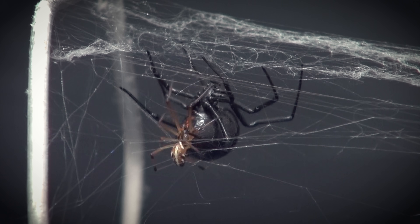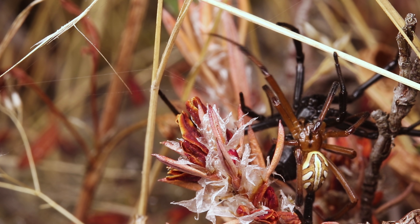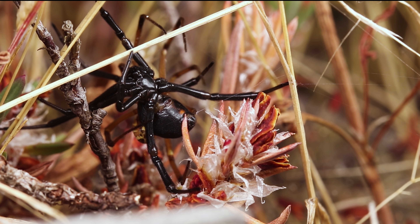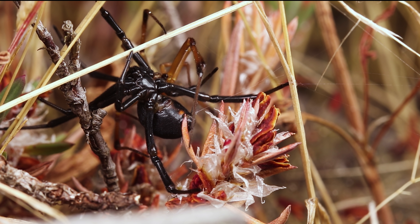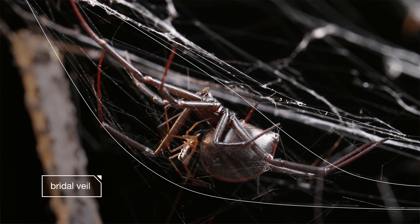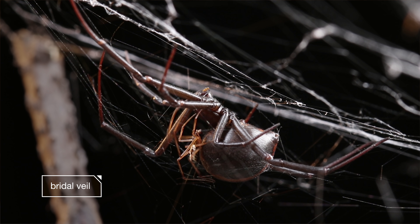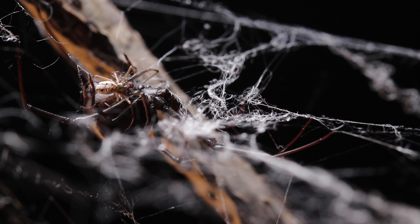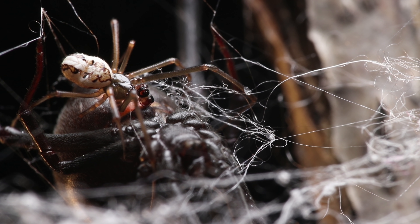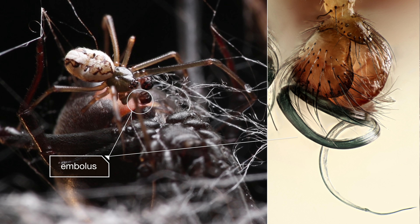When he finally tries to mate with her — see that vibrating? That's him signaling his interest. He wraps her limbs in his own delicate silk, which probably serves to surround her in his pheromones. Scientists call it the bridal veil. It seems to subdue her, makes her more approachable. When they mate, he leaves behind a piece of this curly Q-shaped organ called an embolus in her body. It blocks other males from fathering her offspring later.